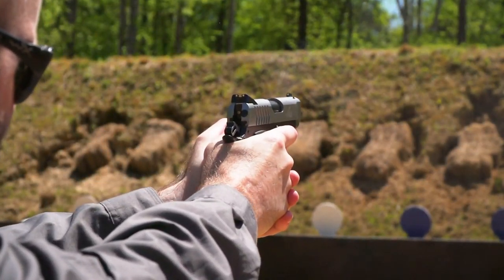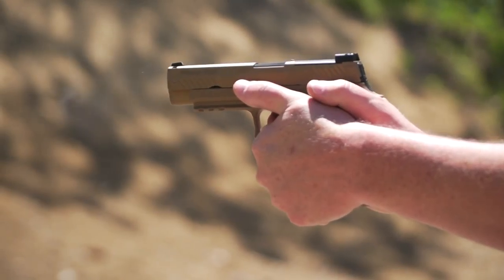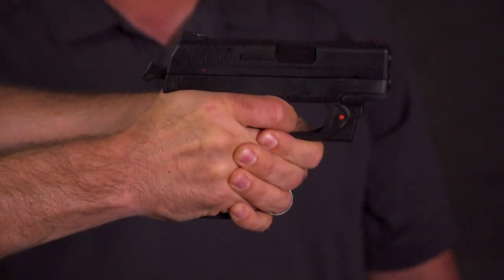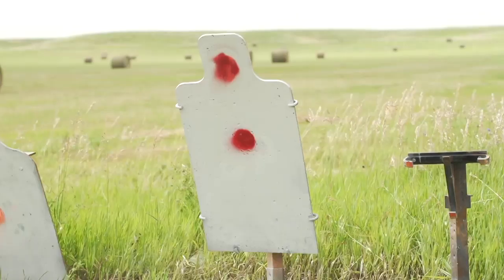Ruger's SR 1911 officer's model in 9mm. The Sig Sauer M17 pistol. The XDE from Springfield Armory. A universal tactical light from Crimson Trace. New 6.5 Creedmoor ammo from Black Hills ammunition.